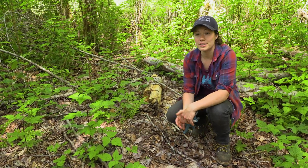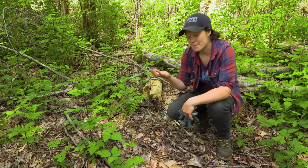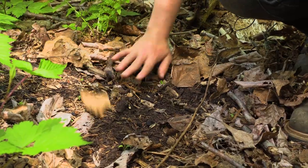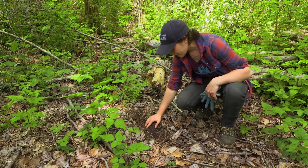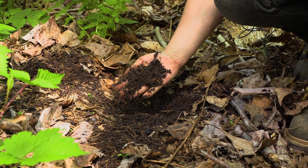Here we are in the forested area of our property and the best way to think about soil health and plant management is to look at this soil. We've got a lot of debris, leaves, fallen wood chips, and other things, but then you get down in here and you have really, really good dirt.